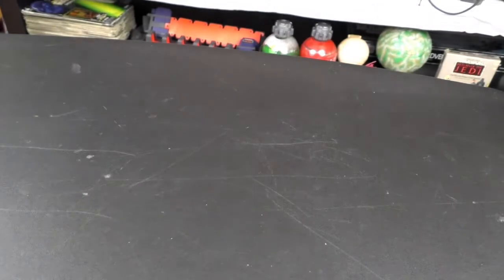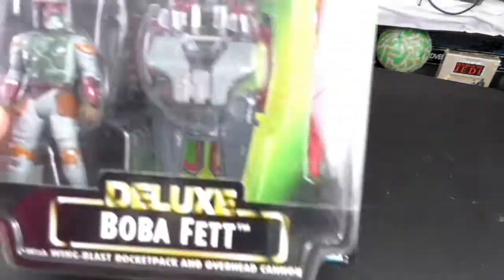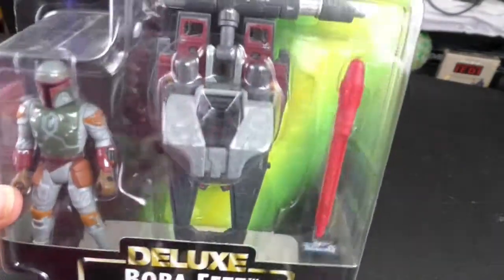Hello and welcome to Star Wars Obsessed. Today I am going to show off Deluxe Boba Fett.